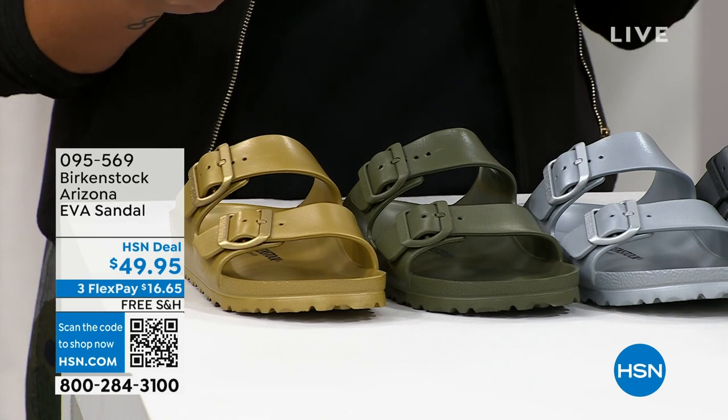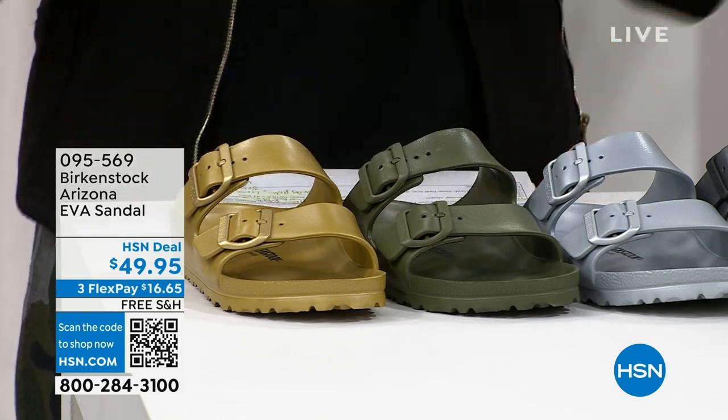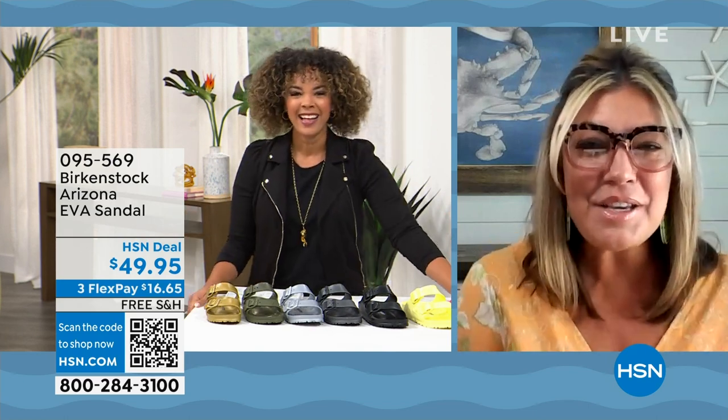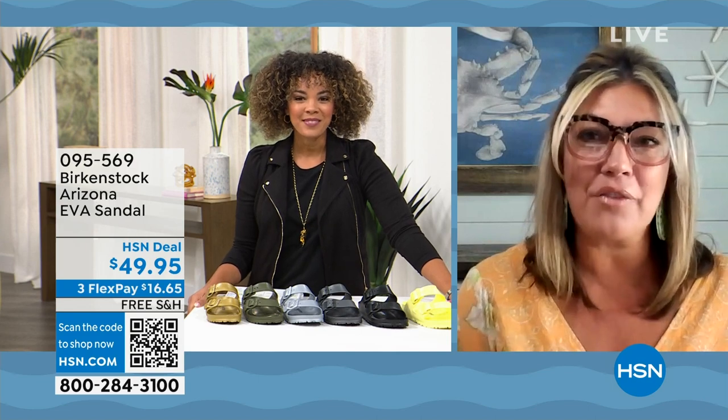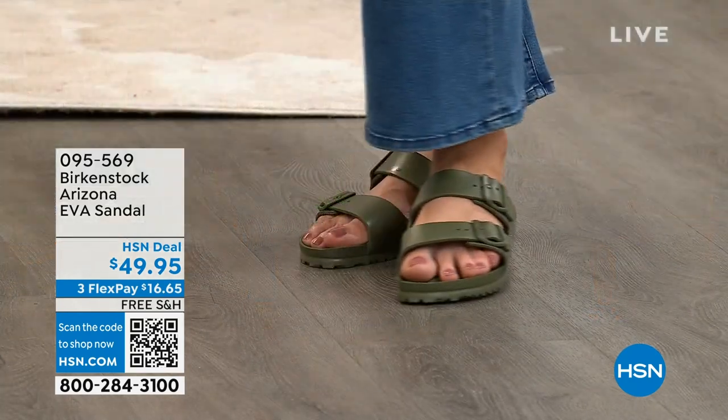Let's welcome in Courtney Kasher. She's worked with Birkenstocks for over 10 years and been in the footwear industry for over 20 years. Courtney just got back from vacation and lived in her EVA sandals. When I tell you these are the perfect vacation shoe, you'll want a pair in multiple colors because they're waterproof, incredibly comfortable, and the perfect outdoor shoe. You're going to get all the benefits of Birkenstock inside of this EVA.